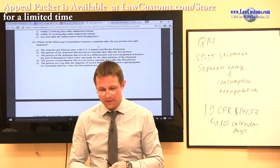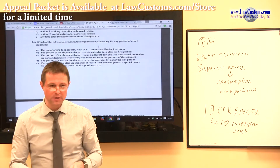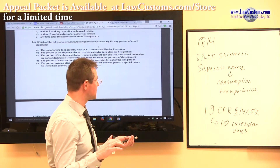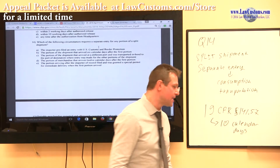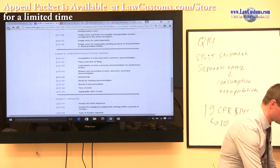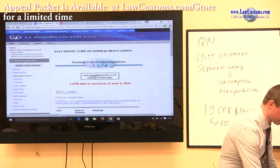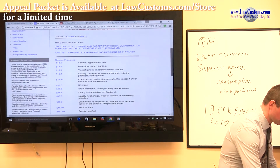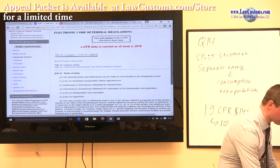There's also a different viewpoint one can adopt. Going back to the 7501 instructions, recall we have various entries — consumption entry and transportation entry. The immediate transportation entry, or IT entry (transportation for immediate transportation without appraisement), is addressed under Part 18, which covers inbound entries and lists the kinds of entries possible.